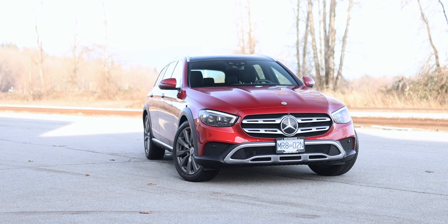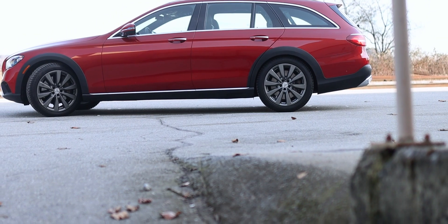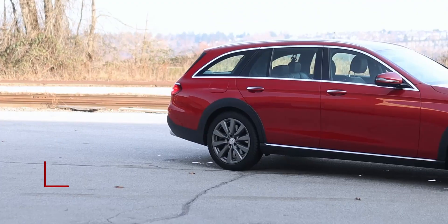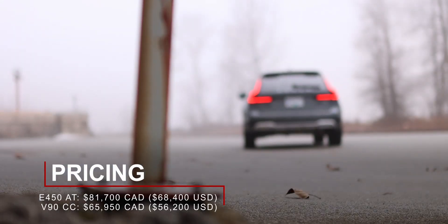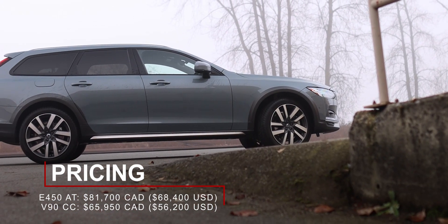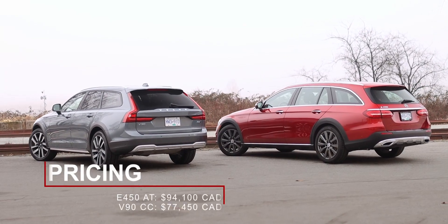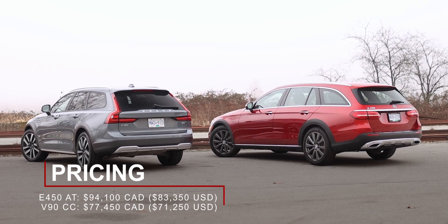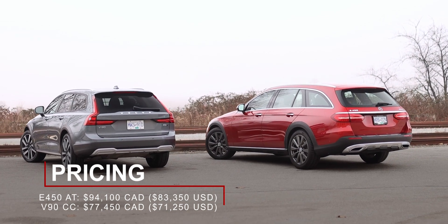Starting with pricing, this particular Mercedes-Benz E450 demo is the 2021 model year with a starting price of $80,900 Canadian. The 2022 E450 All-Terrain received a slight $800 price increase, bringing it to $81,700 Canadian. The 2022 Volvo V90 Cross-Country starts at $65,950 Canadian. With options, these demo vehicles came to $94,100 Canadian for the Mercedes and $77,450 Canadian for the Volvo — not fully loaded, but pretty close.